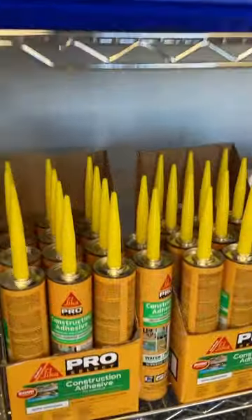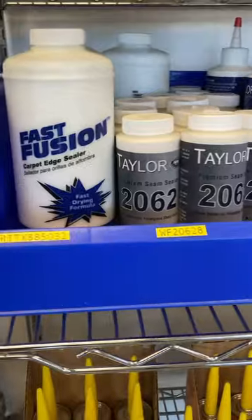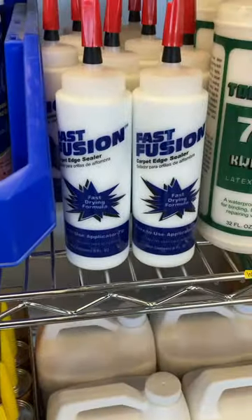You got your Cica products — these are pretty good, these are popular. Fast fusion carpet edge sealer, looks like all carpet stuff. Fast fusion fast drying formula.